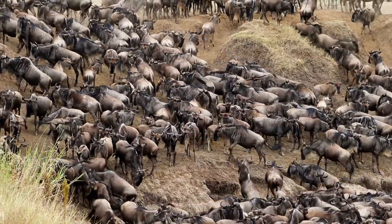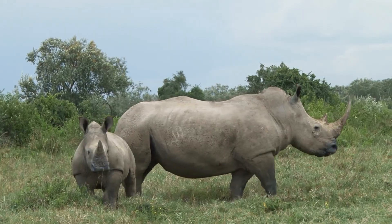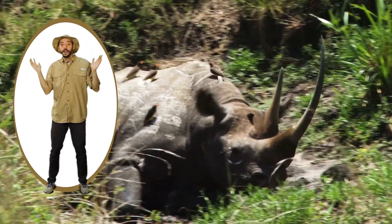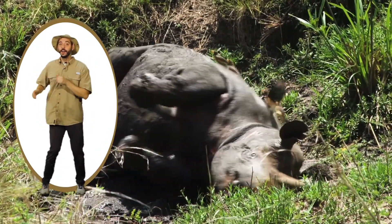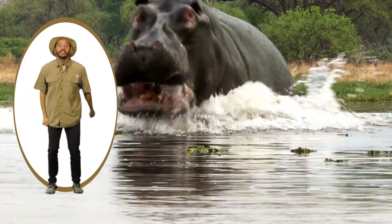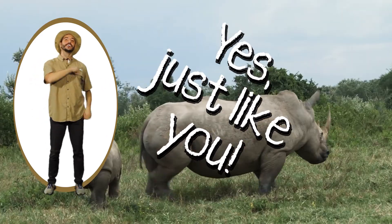Here in the savannah there are animals. Animals are everywhere. What are they all doing? Roll around, roll around. Reach for leaves. Reach for leaves. Charge, charge, charge. Charge, charge, charge. Yes, just like you.